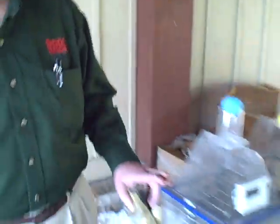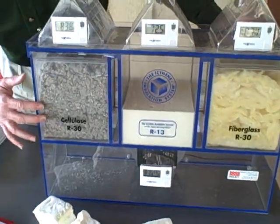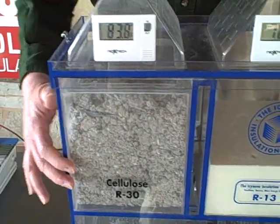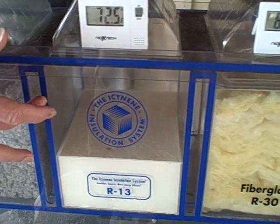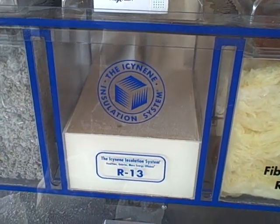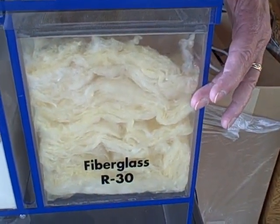We've got an air seal display here, which we've got an R30 of cellulose insulation. This is an R13 of Isonene spray foam insulation. And then the last is an R30 of fiberglass bat insulation.